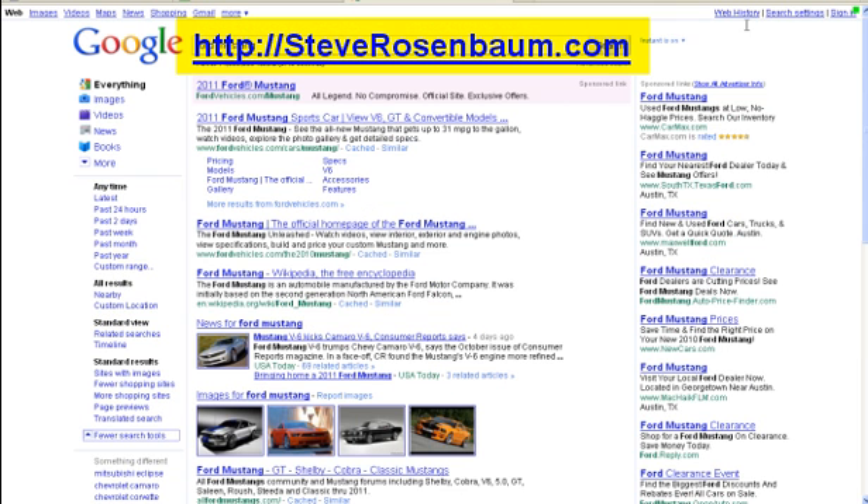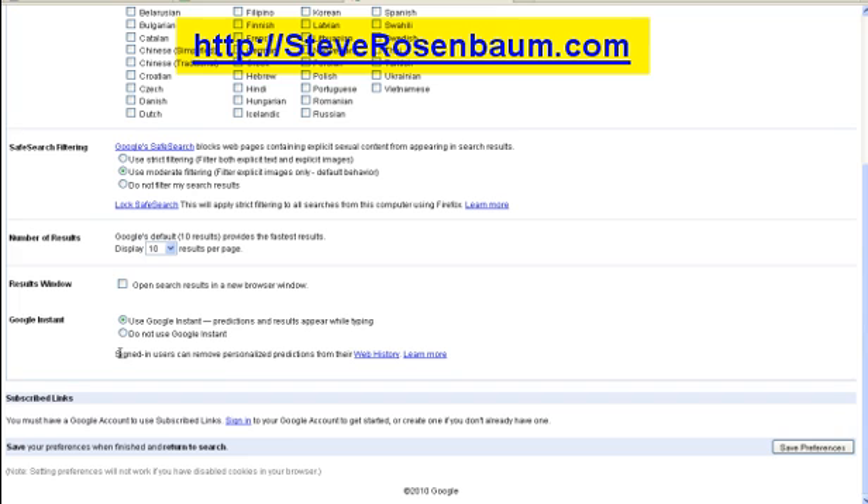Let's go back up to the search settings right here — it's very important. Go to search settings. As that opens up, we're going to scroll down and look right here. It says Google Instant — use Google Instant. That's now the default; Google changed that for you. What we're going to do is turn it off: do not use Google Instant. Then we're going to go down here and save our preferences.